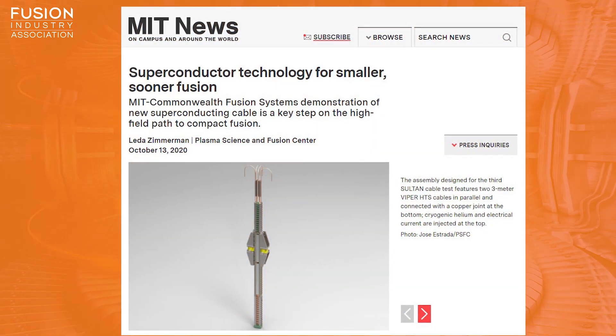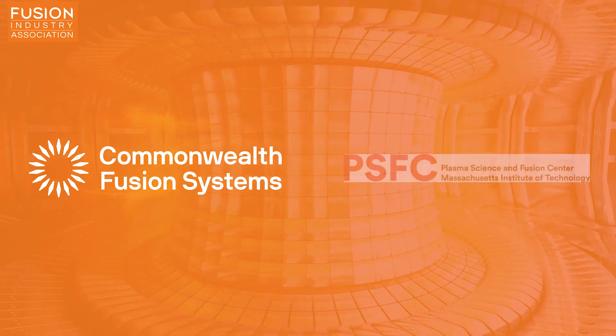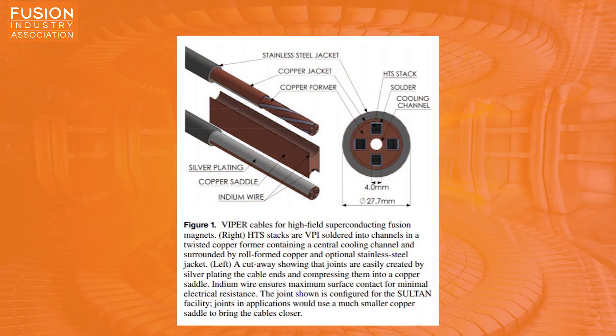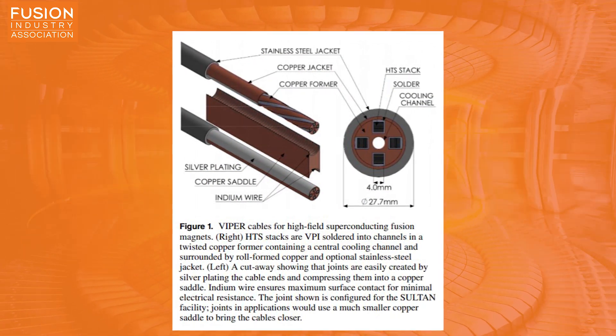Superconductor technology for smaller, sooner fusion. A team of researchers from MIT's spin-out company, Commonwealth Fusion Systems, and MIT's Plasma Science and Fusion Centre have published details of a new, industrially scalable, high-current, high-temperature superconductor cable called Viper. Innovations in the field of high-temperature superconductors have given rise to a new generation of compact, high-field tokamaks.